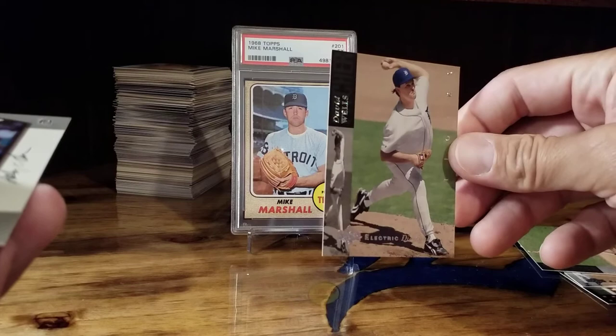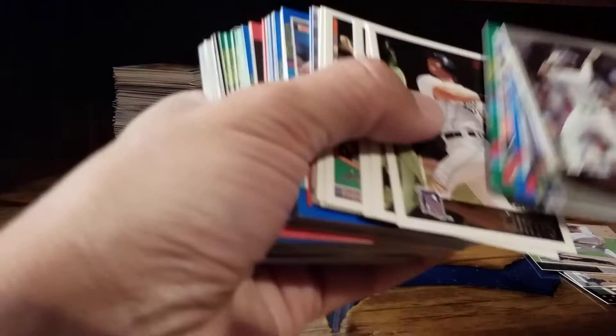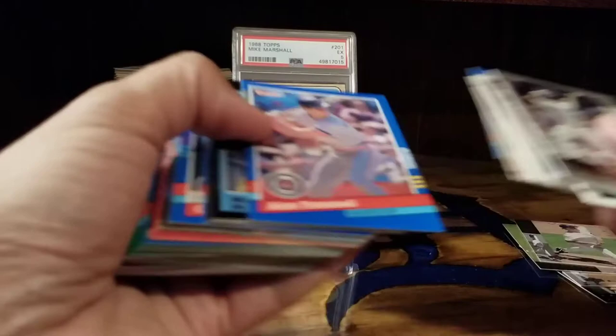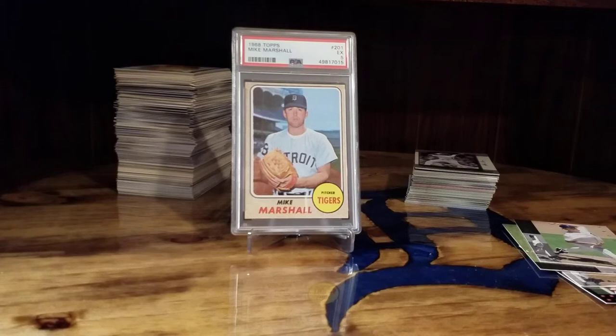I'll show you some — John Doherty electric diamond and David Wells. David Wells has one heck of a baseball card collection. The rest are just a bunch of Tigers I needed for sets — variations, all those Donruss variations. The asterisks: one asterisk, two asterisks, different borders. My OCD kicked in once I found out about all those borders and the asterisks.